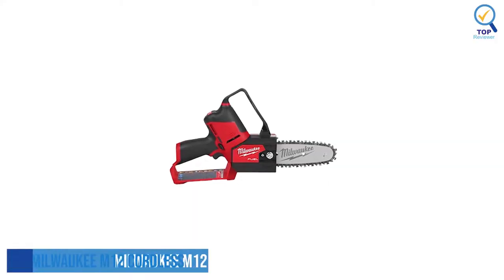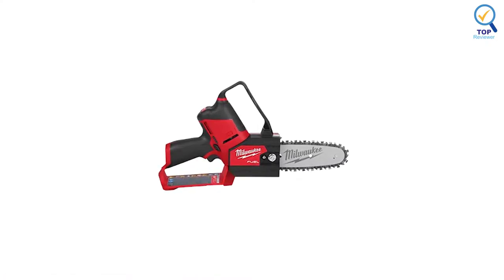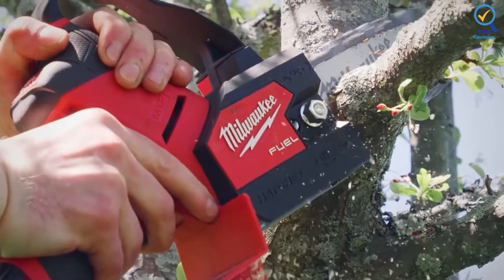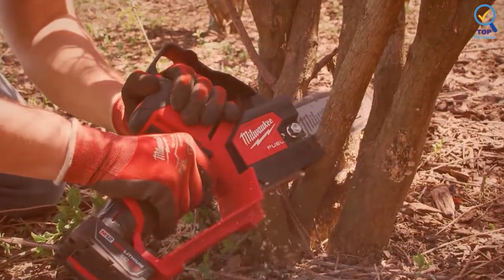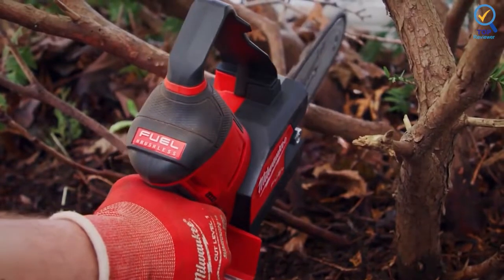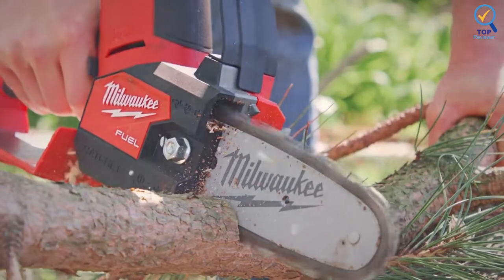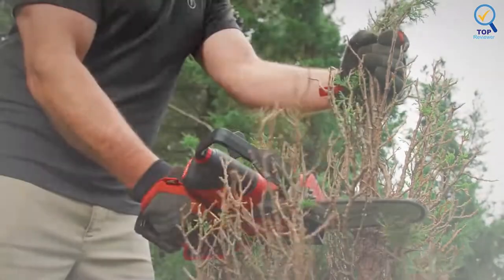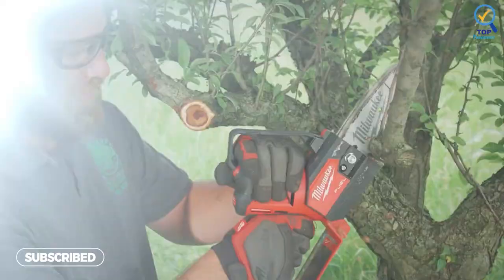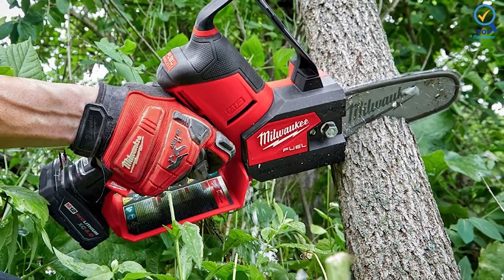Number 3: Milwaukee M12 Cordless Pruning Saw Kit. The Milwaukee M12 Cordless Pruning Saw Kit is the ultimate mini electric chainsaw due to its ergonomic design, high-performance motor, and durable casing. With its compact and lightweight 4.1-pound construction, the saw gives you better control, access, and maneuverability in hard-to-reach areas such as landscaping. Under the hood is a power-state brushless motor that delivers enough power to cut through hardwood. Redlink Plus Intelligence keeps the motor and battery in communication, giving you unmatched performance and productivity.